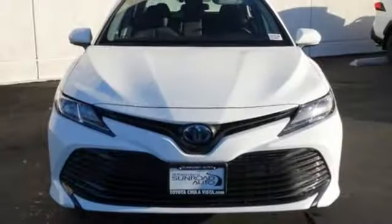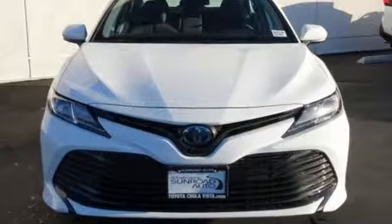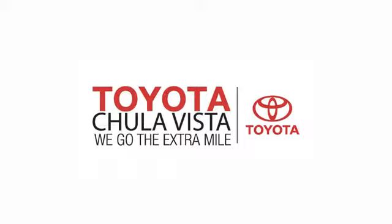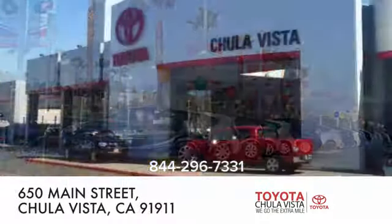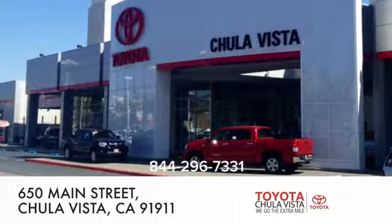Toyota, steered by ingenuity. Driven by passion. Take it for a test drive today. Call, click, or stop in to Toyota Chula Vista. We are conveniently located off the 805 and Main Street exit at 650 Main Street in Chula Vista, California.